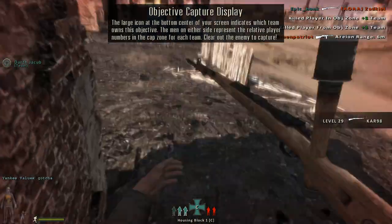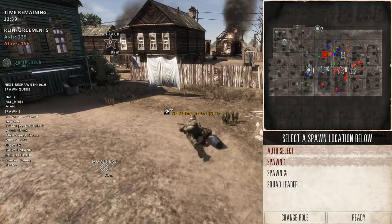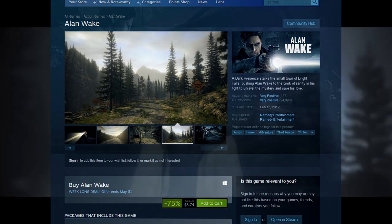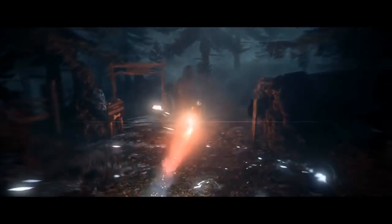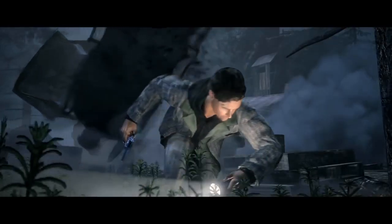As far as Steam deals go, Remedy has some titles on sale. Alan Wake is 75% off for $3.74. I picked up Alan Wake back in 2010 when it came out on Xbox 360 for a full $60 and really enjoyed it. Yes, it was incredibly short — six to seven hours — and that was the downfall commercially. But now for $3.74, it's great. The PC port is excellent and it still looks relatively good visually.